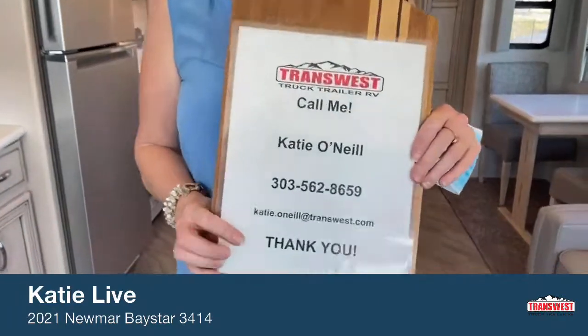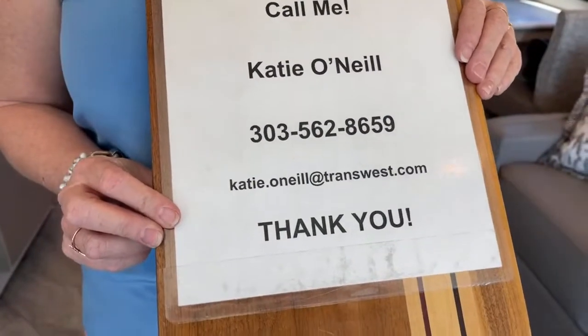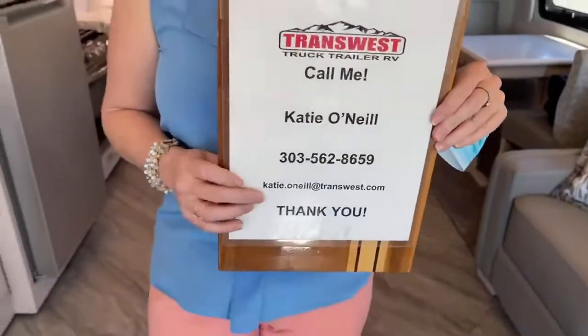My number is 303-562-8659. Again, 303-562-8659, and Katie.O'Neill at TransWest.com. Please feel free to text, email, or reach out to us on Facebook Live with any questions you might have. Be kind — these are live videos.